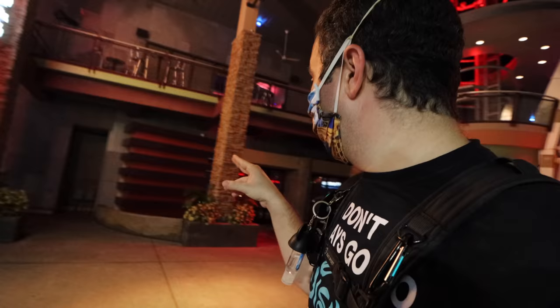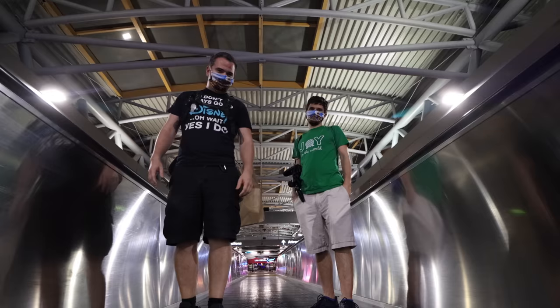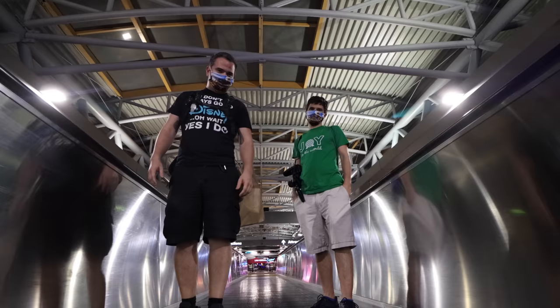Not every store is open here at Universal CityWalk — the Red Coconut Club is not open, it's closed as far as I can tell. But most spots we've seen are open. Thanks so much for sharing in the magic with us today. It was so much fun sharing it all with you. Until next time, have a magical day. See you real soon.